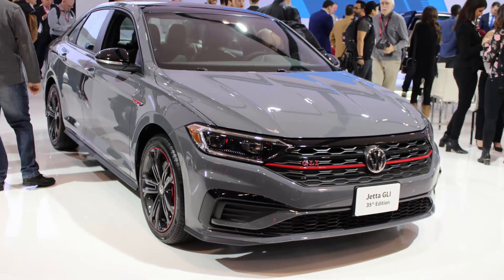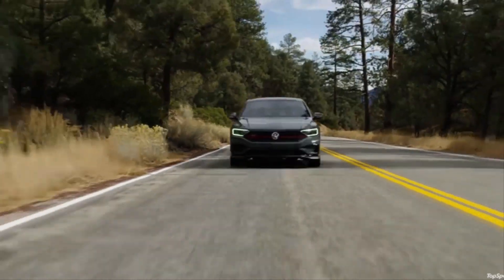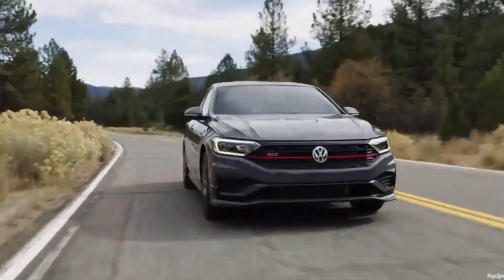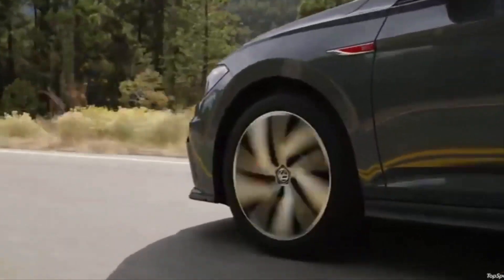Volkswagen launched a new generation of the Jetta compact sedan for 2019, but the version we're most interested in is only making its appearance now. We're talking about the new Jetta GLI sport sedan, which was unveiled Thursday at the 2019 Chicago Auto Show.